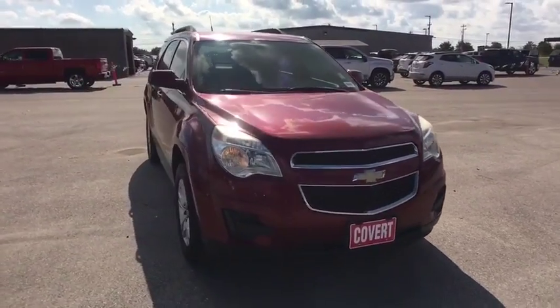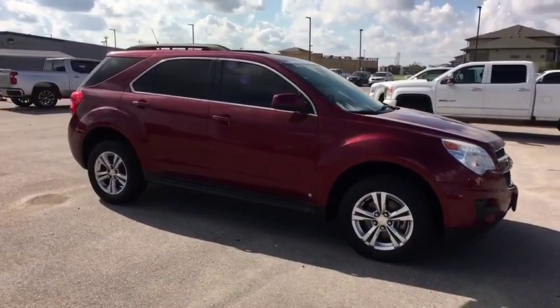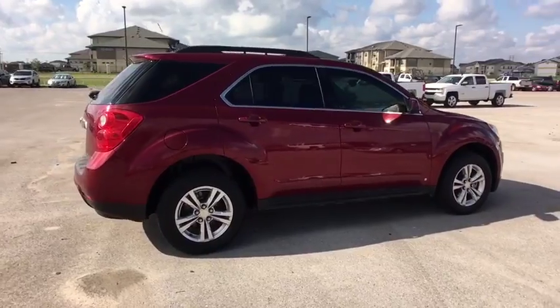We are pleased to show you the 2010 Chevrolet Equinox. Fuel efficiency, safety, and value equals the Chevy Equinox. This vehicle has less than 75,000 miles.